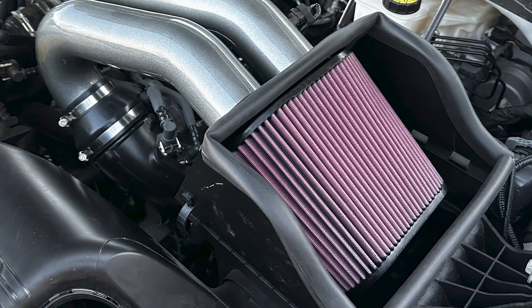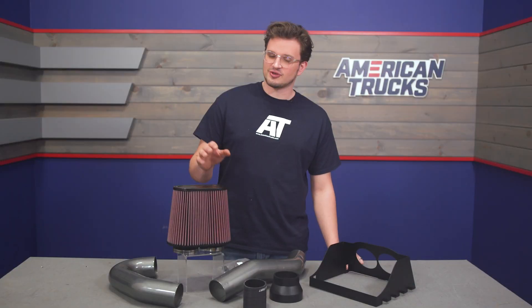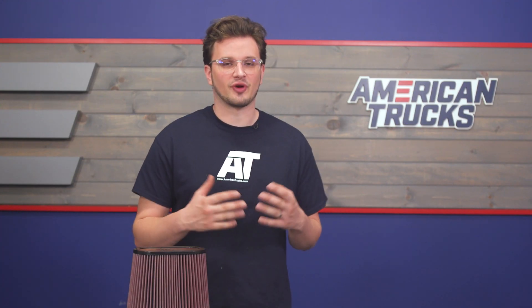Right out of the box, you are protected from smaller particulates floating around the engine bay. This filter is also reusable, so when it gets dirty, you can just pull it off, wash it, re-oil it, and put it right back on rather than buying a whole other filter.